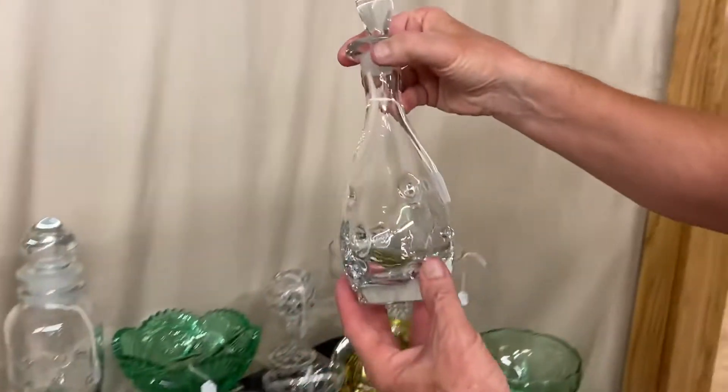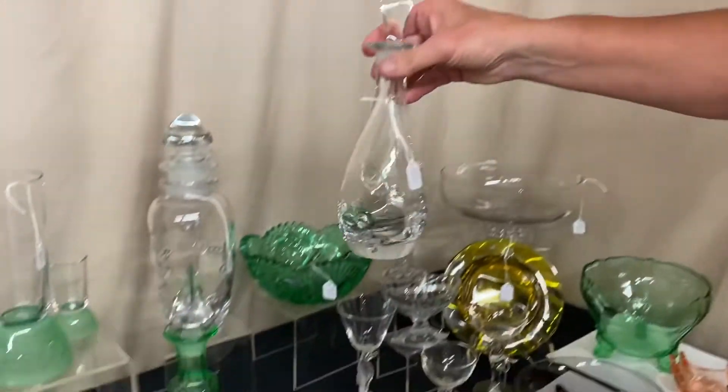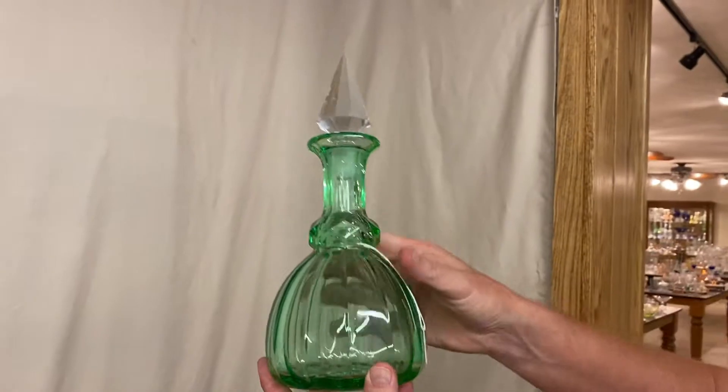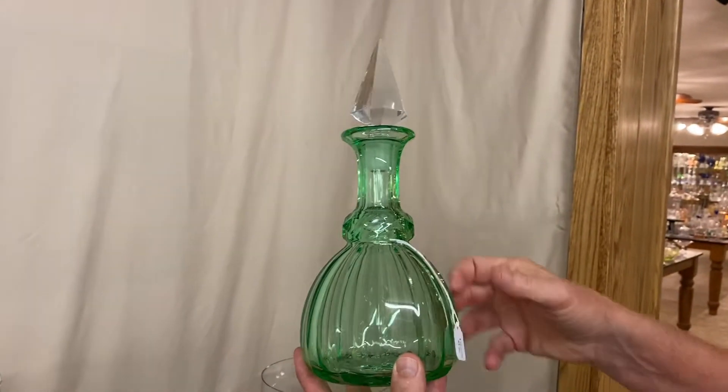To go with the cocktail shaker, we have the bowling pin decanter in Impromptu, $165 — clean on the inside. Also a Prison Band decanter in Moongleam, clean on the inside, with the full cut crystal stopper, $165.